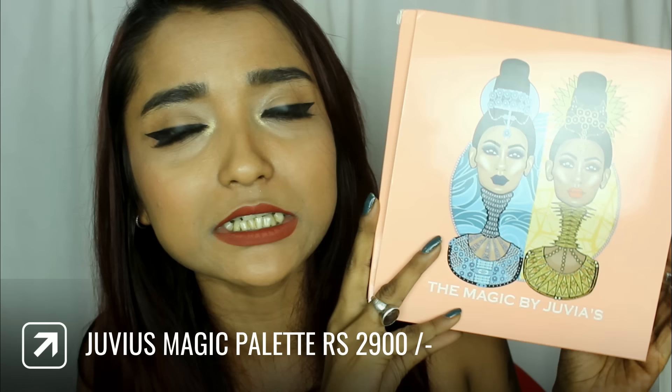For eyeshadow I bought an international product — the Juvia's Place Beta Magic Palette. You guys know how much I love Juvia's — I already have the Masquerade, the Nubian, and the Mama collection, and now Beta Magic is with me. I bought it from an insta store called International Makeup, which also has their own online website where you can directly place orders, and as mentioned on their insta page orders get delivered within seven working days.